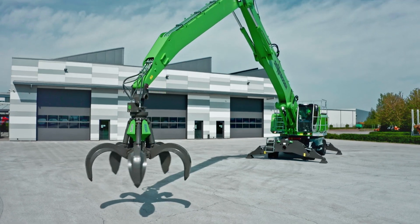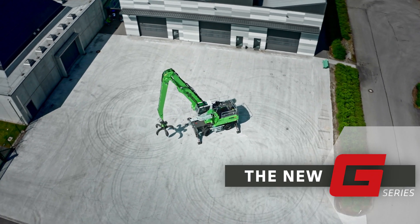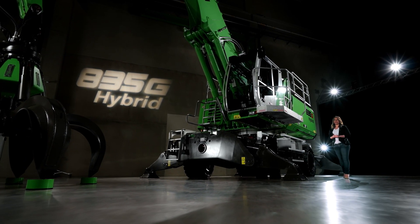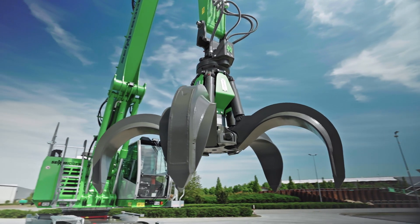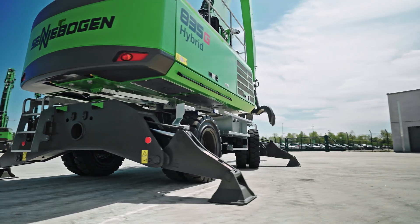A very warm welcome to all of you. The 835 is the first of a completely new generation of machines, our G-Series. With it, you will experience a new standard in material handling. Innovative technology meets a sophisticated machine design with an unequaled efficiency level. And with the G-Series, you will discover technological innovation, economical and ecological operation.